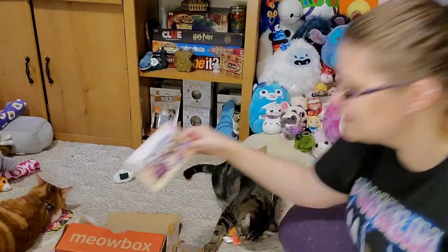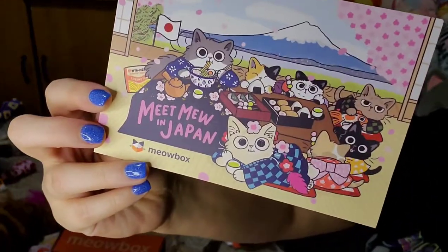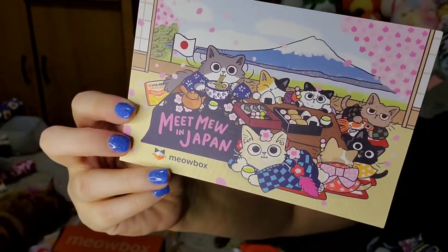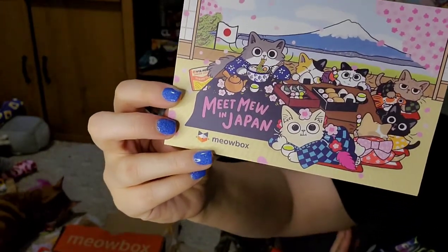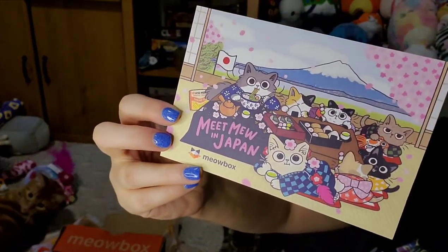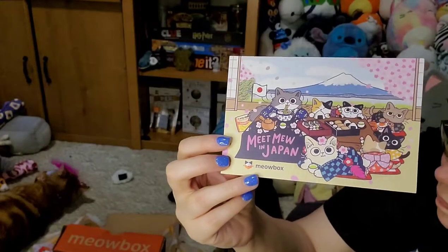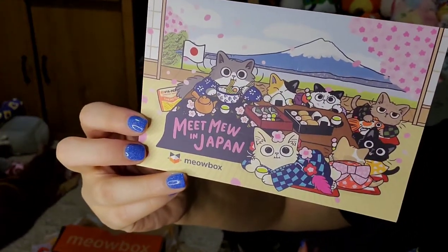Here is our card. Look how cute — it says 'Meet Mew in Japan.' We've got Mount Fuji in the background and they're all dressed up in their cute little summer attire. I forgot what they're called exactly — not kimonos but the summer ones — they are so cute, I love them!